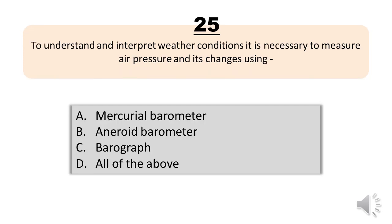Question number twenty-five. To understand and interpret weather conditions, it is necessary to measure air pressure and its changes using: A, mercurial barometer. B, aneroid barometer. C, barograph. D, all of the above. The correct answer is letter D, all of the above.